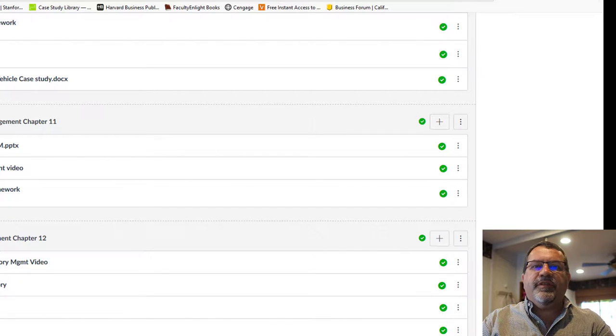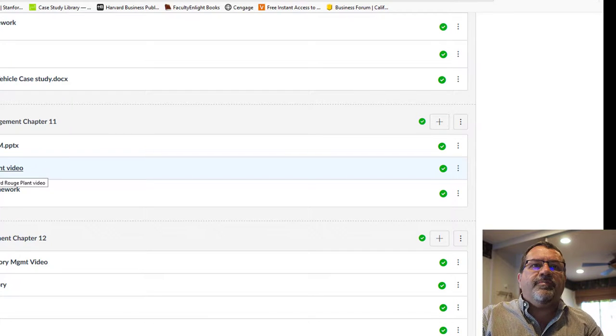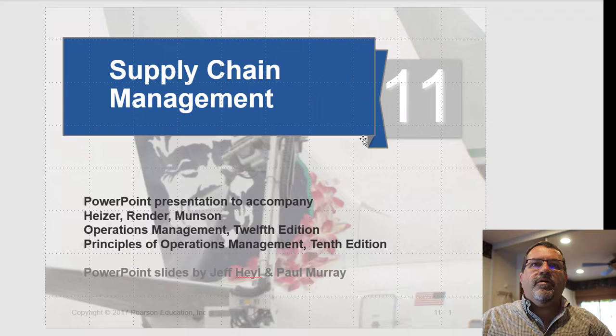Good afternoon, welcome to the lecture on supply chain management. Let's have a look at Canvas for a minute — here's chapter 11, supply chain management, with the PowerPoint slides available for review. There's also a video on Ford's Rouge plant, which is relevant for this chapter because supply chain management started after Henry Ford's vertical integration.